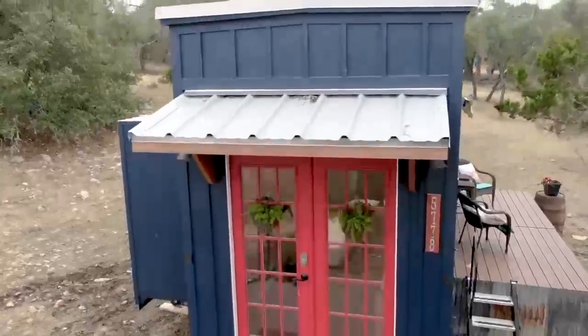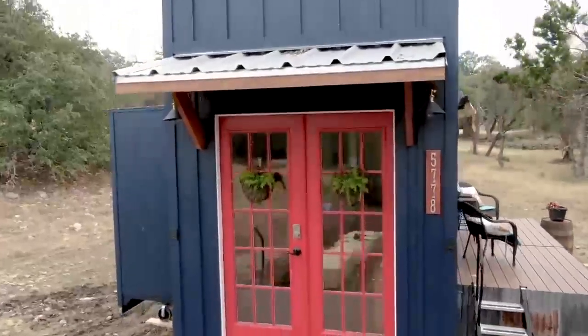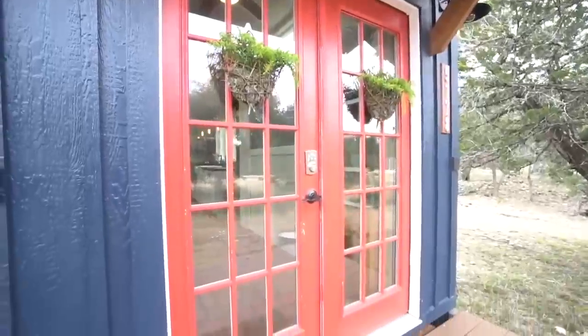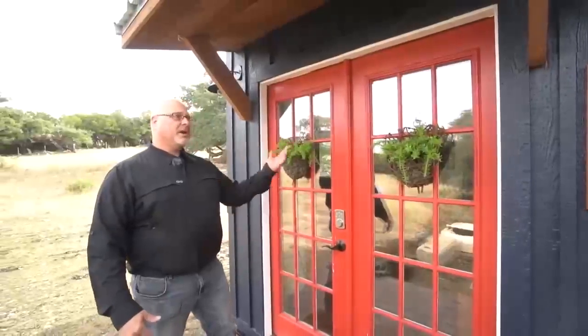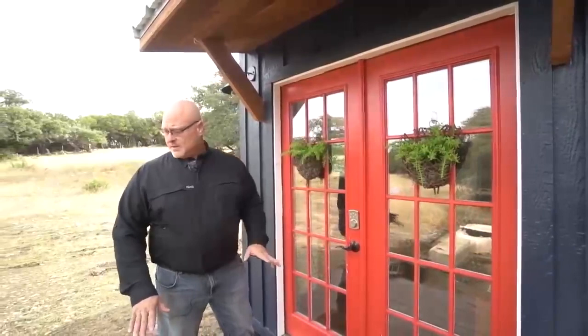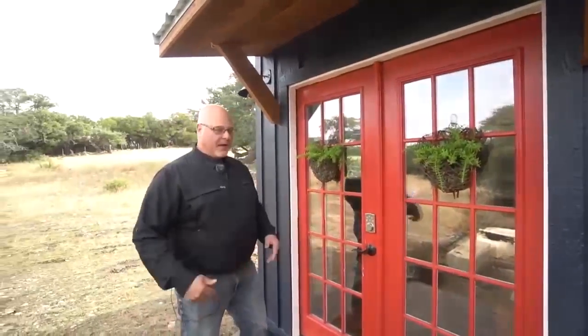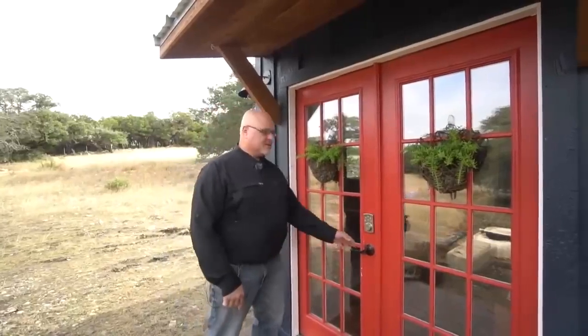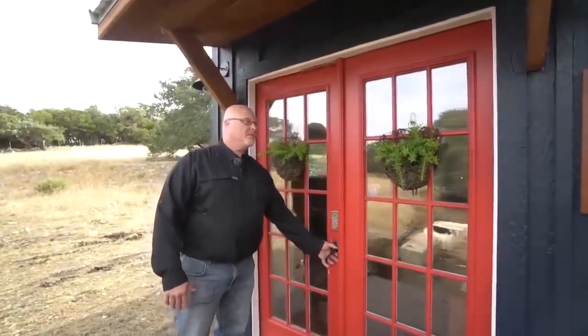Aquí estamos en la entrada del bungalow bohemio. Pusimos puertas francesas con un pequeño techo encima. Esta plataforma para dos también se pliega contra las puertas traseras. Todo se pliega. Tengo un carro debajo para colocar el generador y los bloques, así que somos autosuficientes y no tenemos que poner nada en la parte trasera del camión.